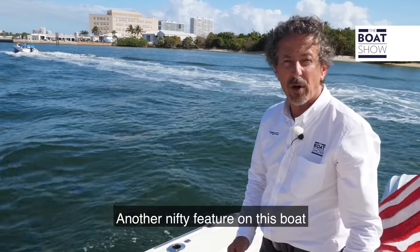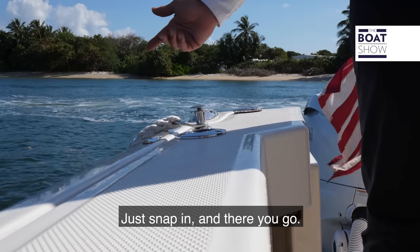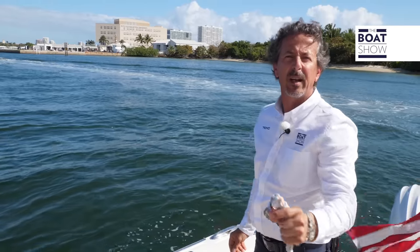Another nifty feature on this boat are the Fender Pros — quick and easy. Just snap in, there you go, take them off. It's that easy.